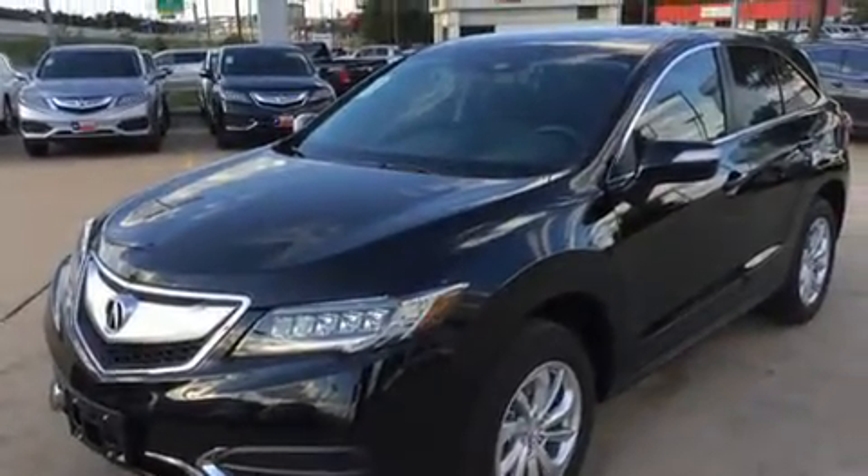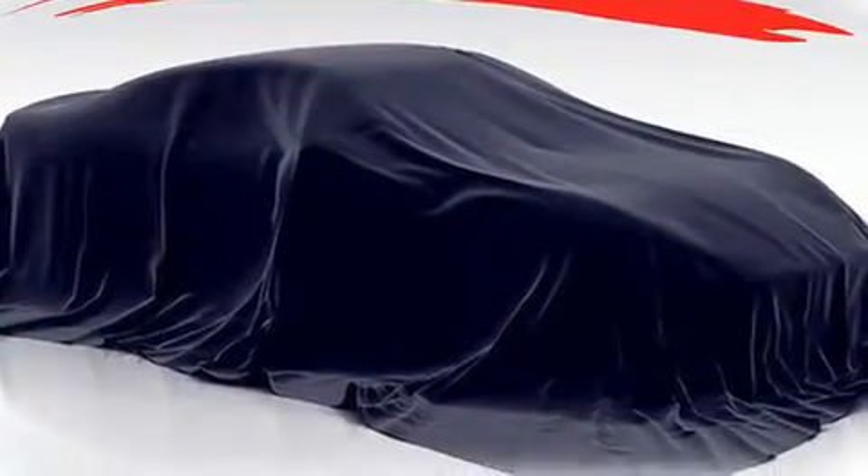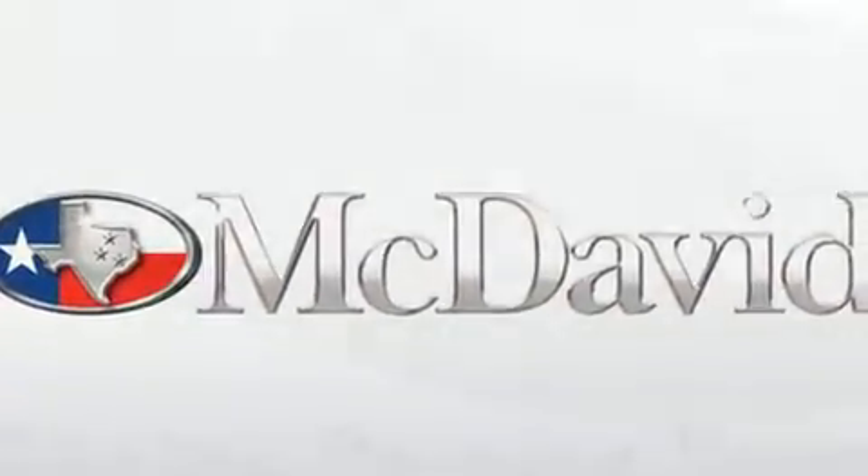Acura prioritized comfort and style by including heated seats, power moonroof, and much more. Brake Assist technology provides extra pressure when applying the brakes.